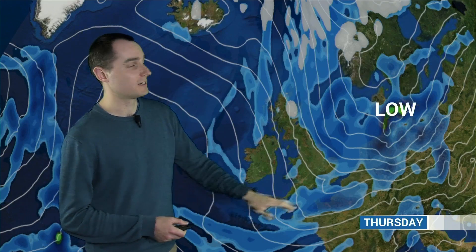You can follow those isobars all the way up here. So much colder air feeding southwards — 20, 21 degrees on Tuesday. By Thursday you'll be struggling to get to 11 or 12 across some southern parts of the UK. And there'll be plenty of showers running down these coasts, particularly the North Sea coast, but there'll also be others pushing into the western coasts as well.